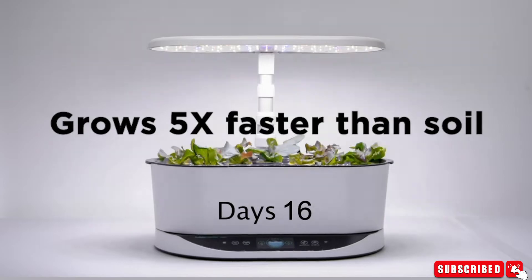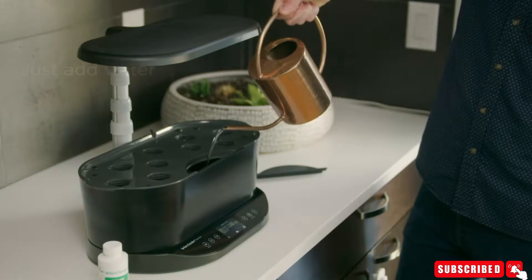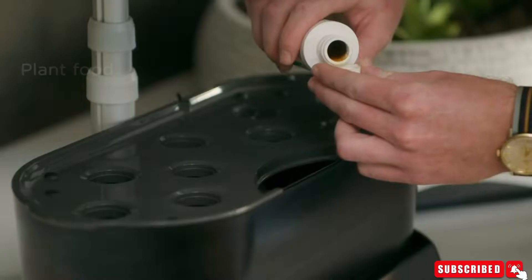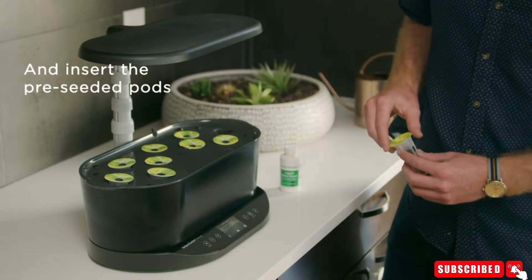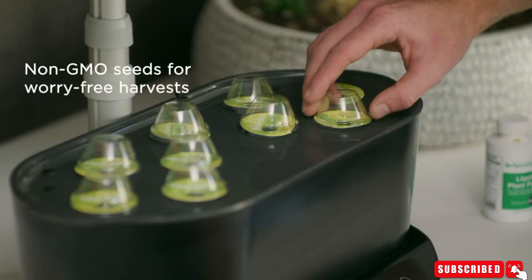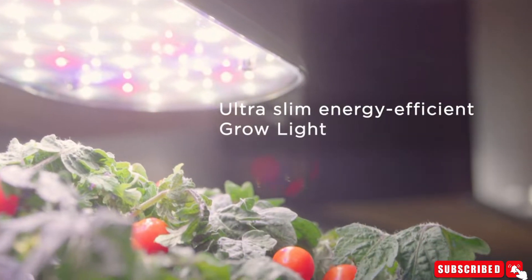It automatically turns lights on and off for your indoor garden. It has a high-performance full-spectrum 20-watt LED high-efficiency grow lighting system. The lighting is tuned to the specific needs of plants to maximize photosynthesis, resulting in rapid natural growth and abundant harvests.